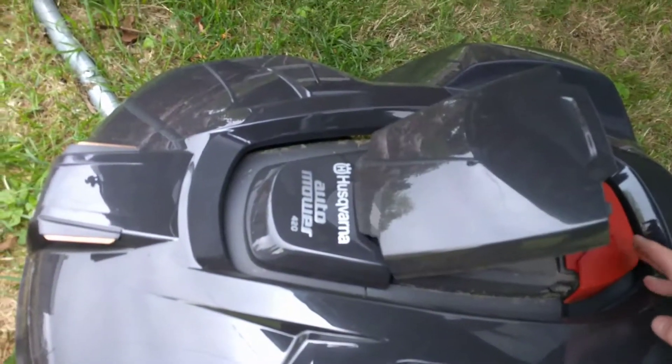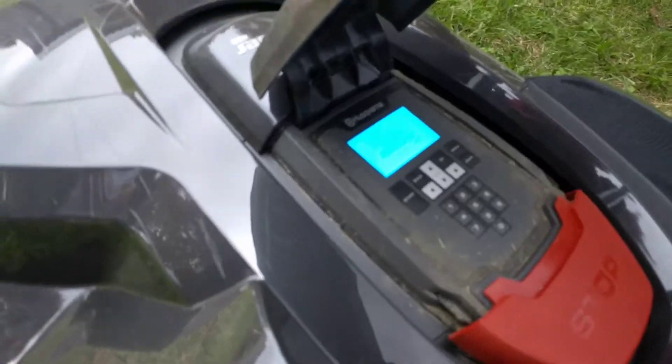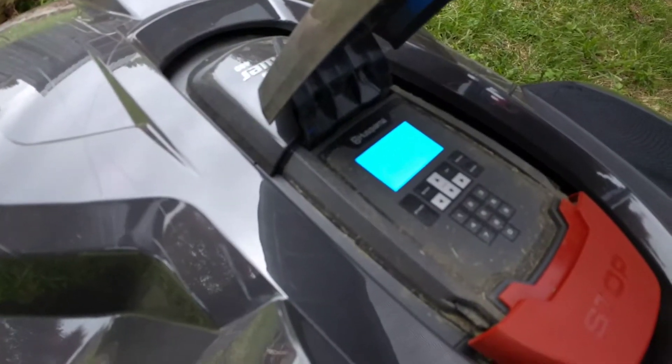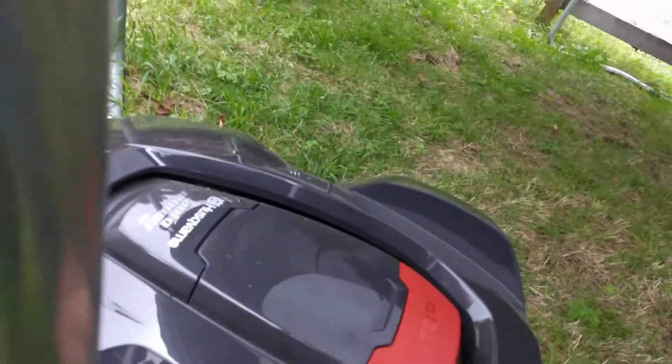So let's see what we do. Press stop and open it up. Still on the display, no warning messages, so we can just move him. Some beeping to see that it's back on. Move this out the way.